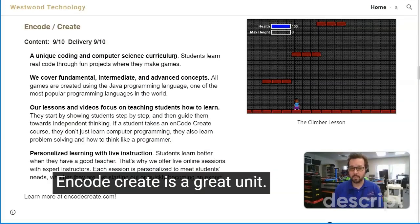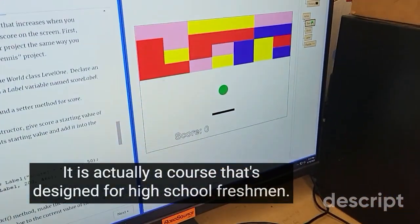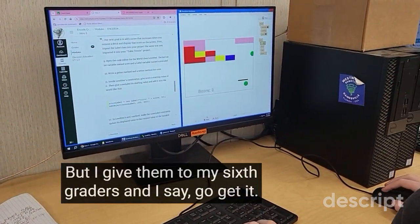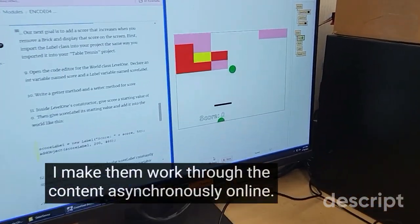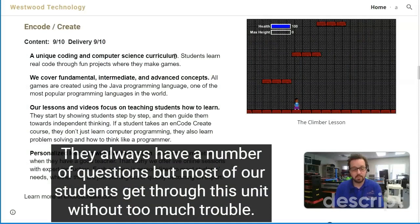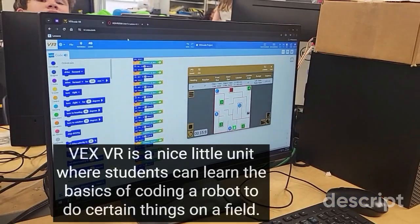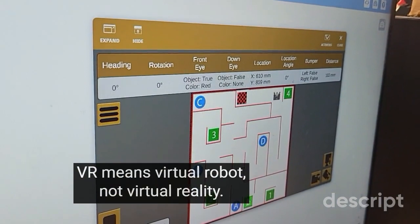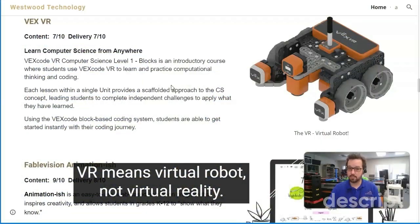Encode Create is a great unit. It is actually a course designed for high school freshmen, but I give it to my sixth graders and say go get it. I make them work through the content asynchronously online, and most of our students get through this unit without too much trouble. VEX VR is a nice little unit where students can learn the basics of coding a robot to do certain things on a field. VR means virtual robot, not virtual reality.